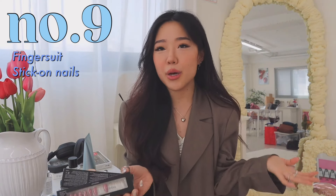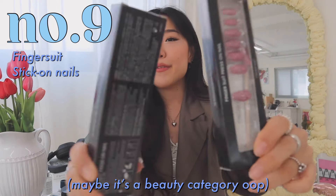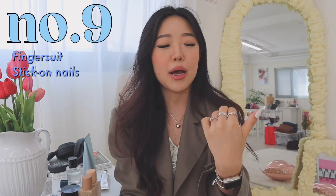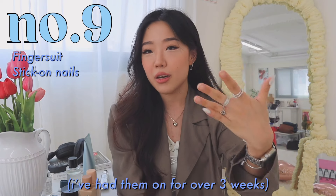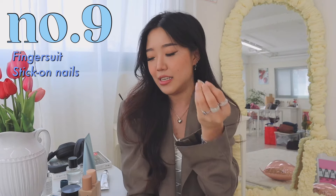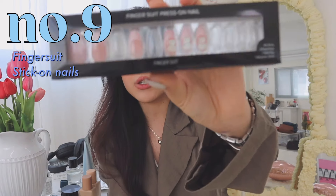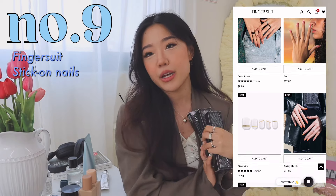I wanted to talk about my favorite stick-on nails — they are nail tips from the Fingersuit brand. They have so many unique designs and it lasts you for such a long time. Right now I have them on, and I've been having these on for the longest time. My friend actually told me she went windsurfing and they survived and lasted. This design I have has cute French nails with little teddy bears on it. They have so many cute different designs that I definitely, definitely recommend.